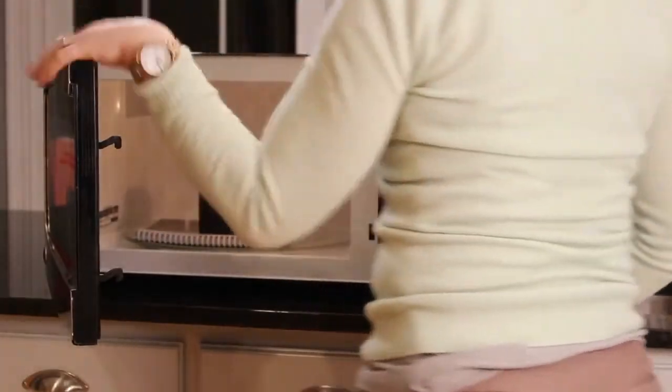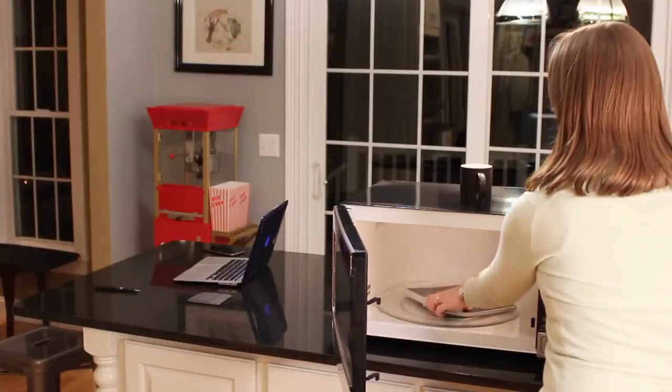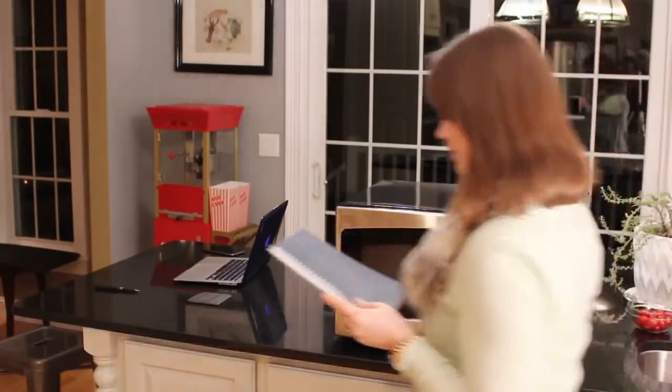Yes, the actual microwave in your kitchen, up to five times, making it more environmentally friendly than your regular single-use paper notebook.